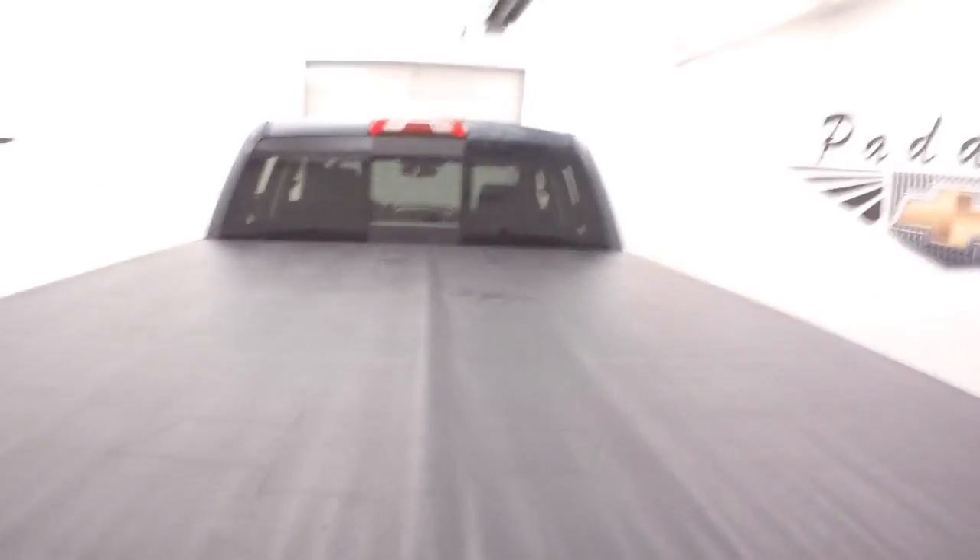This is a nice brown cover. The bed's in great shape, good bed liner, nice alloy wheels with wheel locks on each wheel.